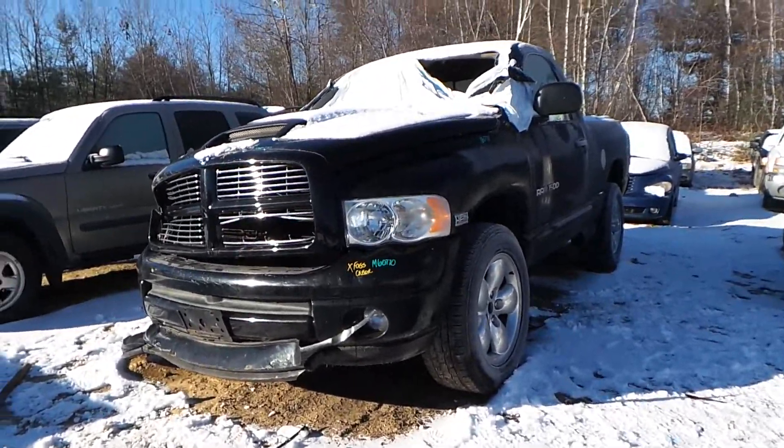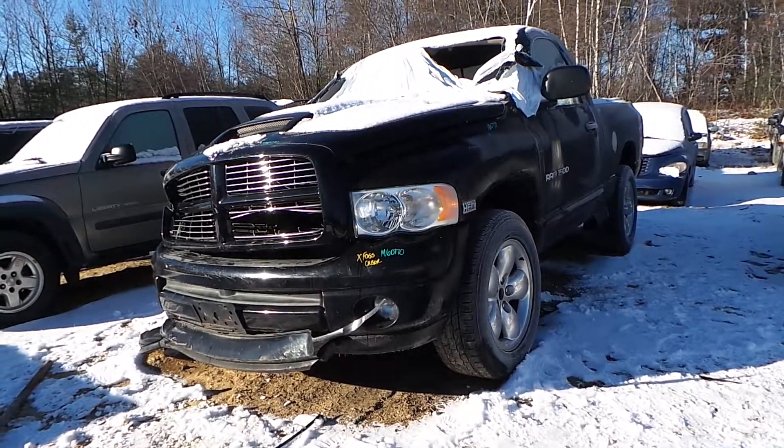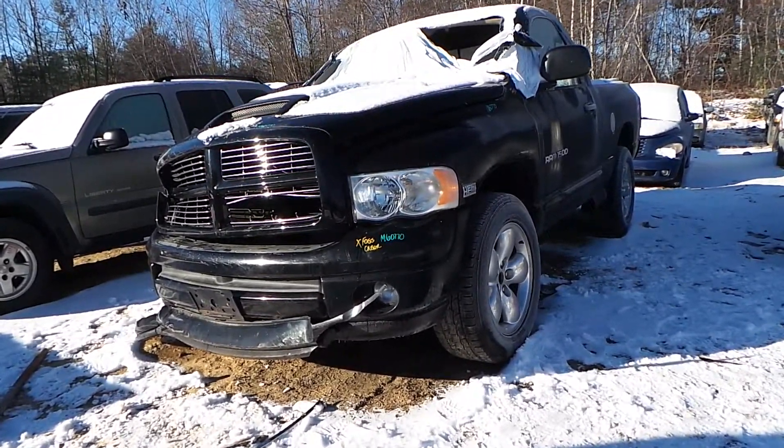Hi, this is Alex with New England Auto and Truck Recyclers. Today we are inventorying a 2005 Dodge Ram 1500, stock number M60770.